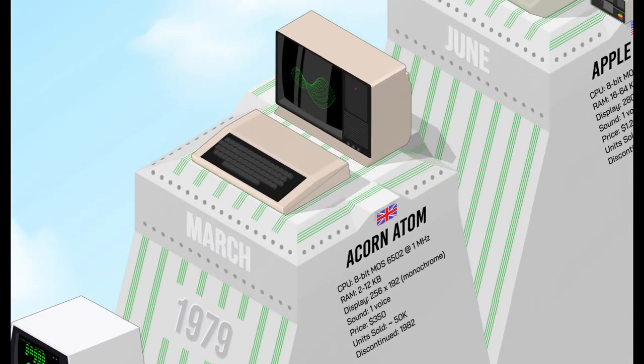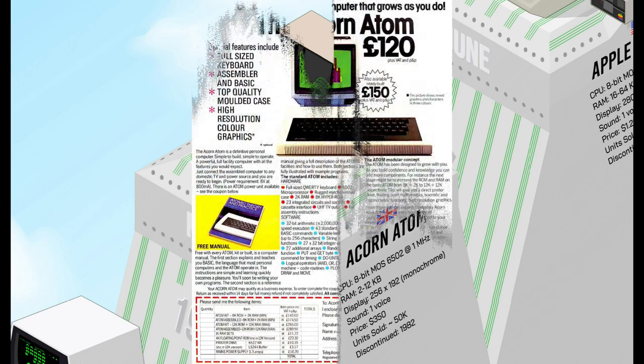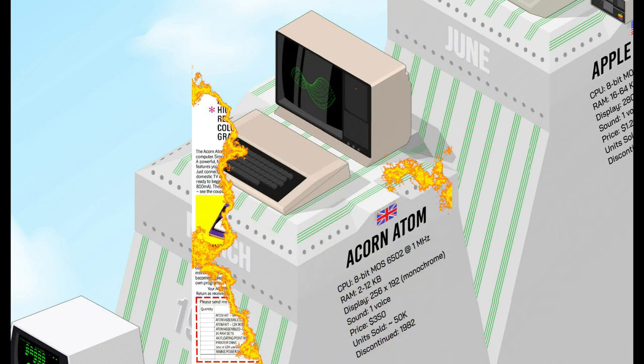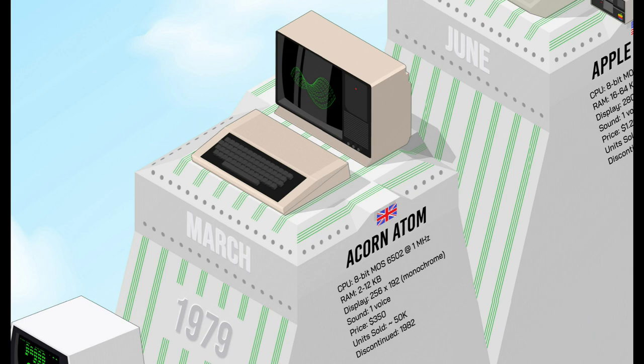As time went on, new manufacturers launched their computers. In the UK, the Acorn Atom was the ancestor of the BBC computer series. Its great advantage was a very low cost — less than $500 — and high resolution capabilities compared to its competitors within this price range, which was quite unusual in 1979.